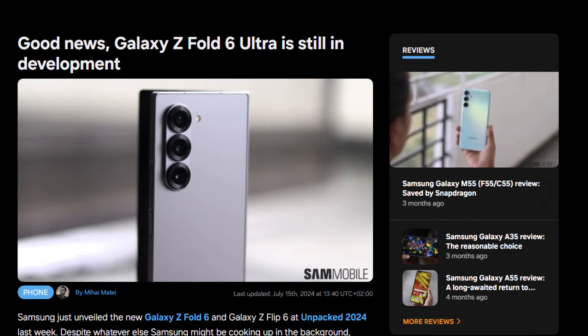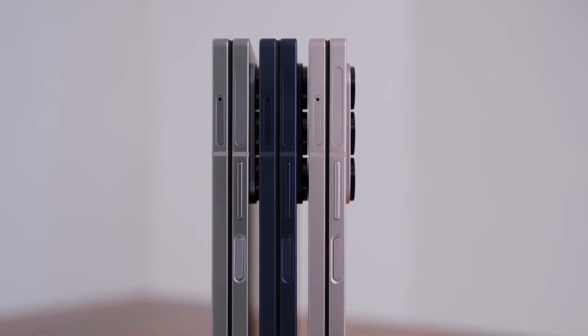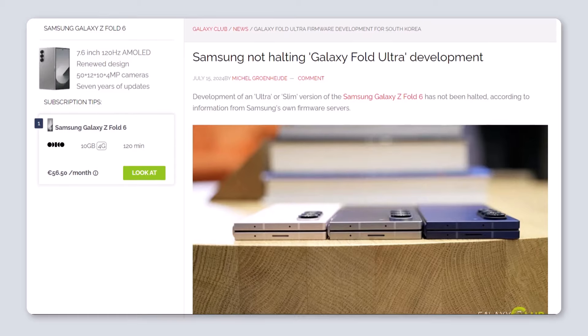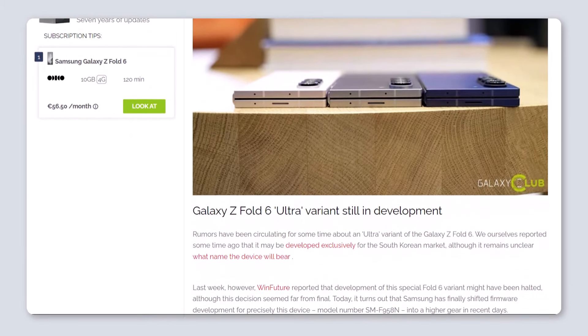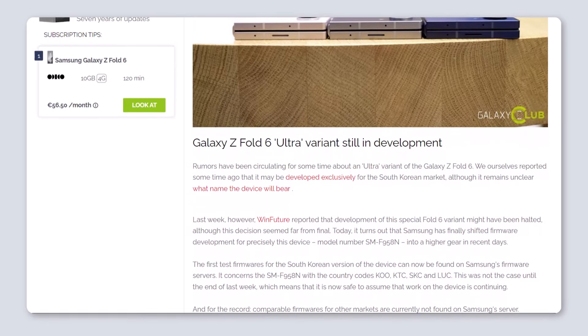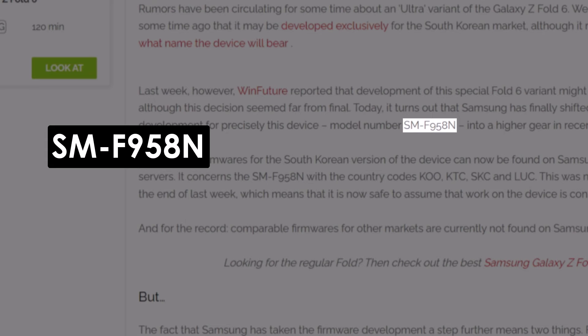Luckily, new information suggests that Samsung hasn't stopped working on it yet, so if you like the idea of an ultra-foldable phone, there's still hope. Our friends at Galaxy Club found new evidence that Samsung is still working on the mysterious Galaxy Z Fold model we're calling Ultra. They discovered that Samsung is testing new software for a device with the model number SMF958N.